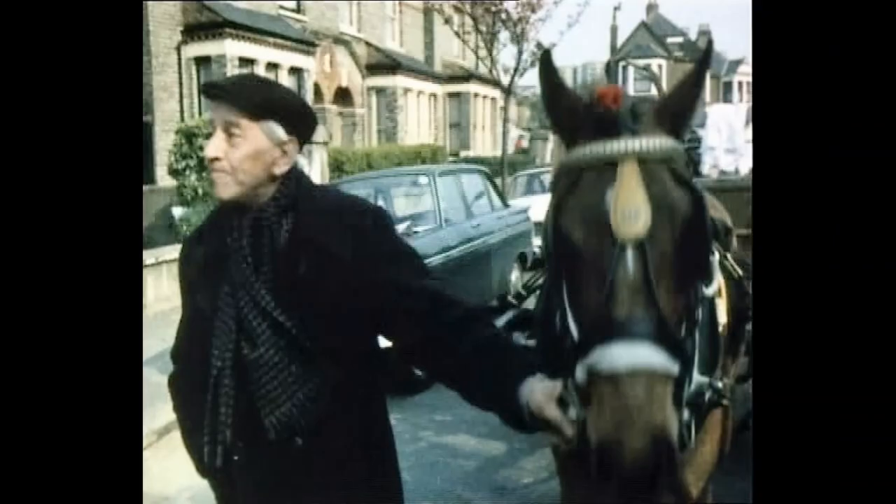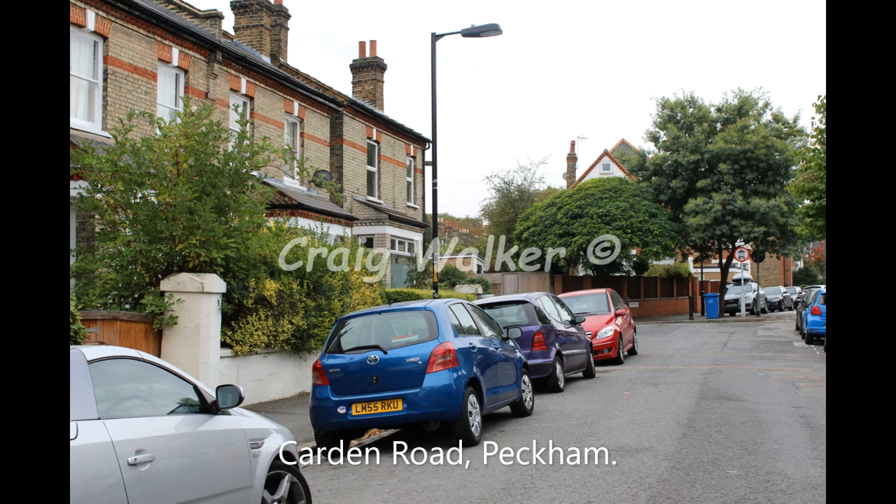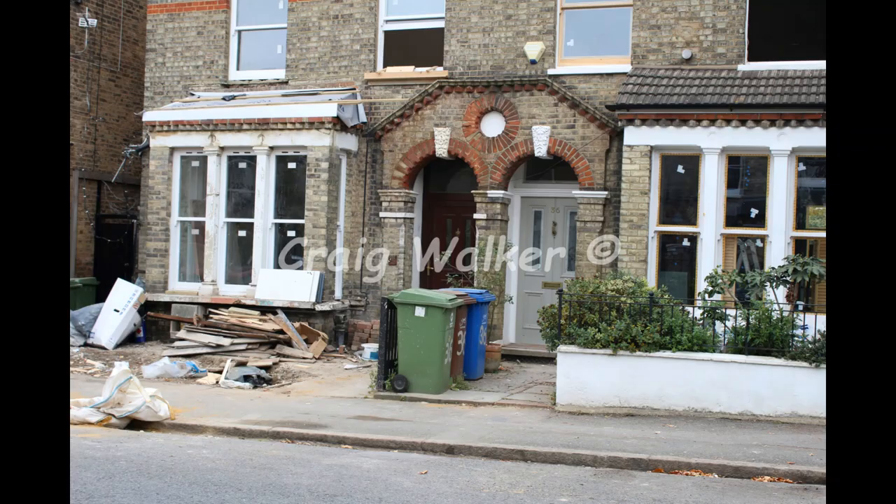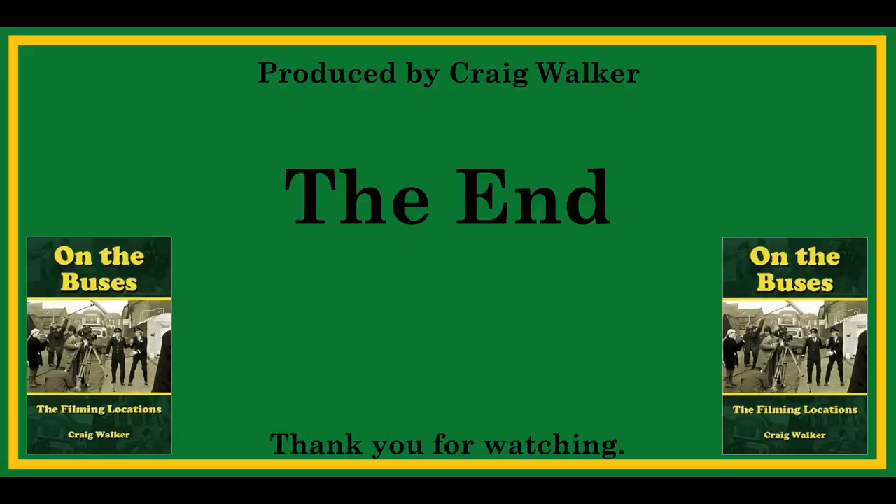Then we head back to Cardin Road again. Note the house at the top of the street — still there today, a bit shrouded by trees. The houses on the left-hand side of the road still remain unchanged. Further down Cardin Road you see the houses that Jack and Blakey come out of, still exactly the same as well. And that completed the filming of On The Buses.